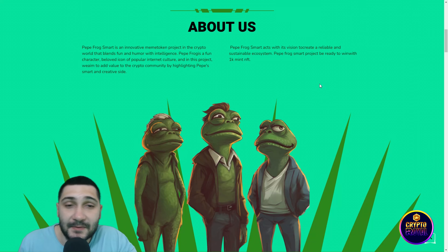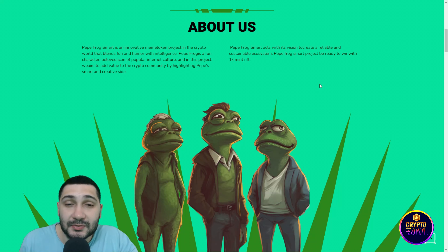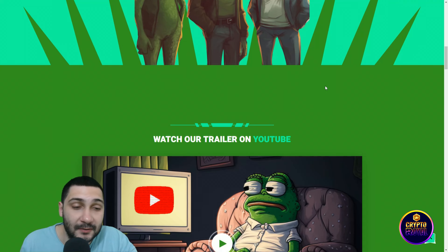In this project they aim to add value to the crypto community by highlighting Peppy's smart and creative side. Peppy Frog Smart acts with its vision to create a reliable and sustainable ecosystem. The project is ready to win with 1K Mint NFT — very good-looking frogs.